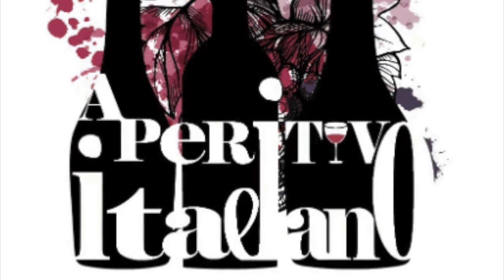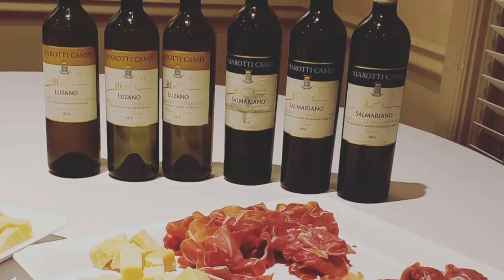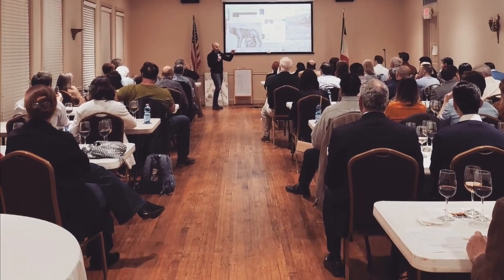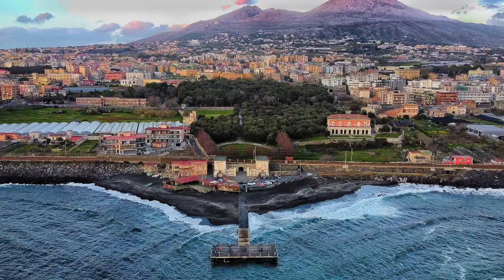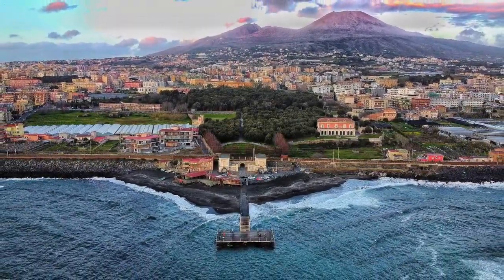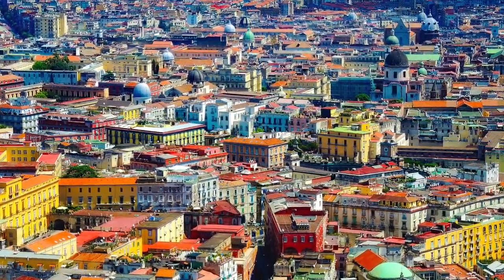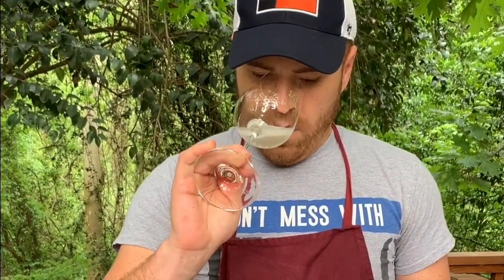Last summer we created a wine series called Aperitivo Italiano, which was a huge success thanks to our great host, Riccardo Guerrieri. Ciao guys, my name is Riccardo and I'm the general manager and sommelier at Vinology. Today let's learn about the wines of Campania, a region in southwestern Italy. First we will talk about the history of the region and you will have the chance to see Riccardo give his expertise on two Campania wines.